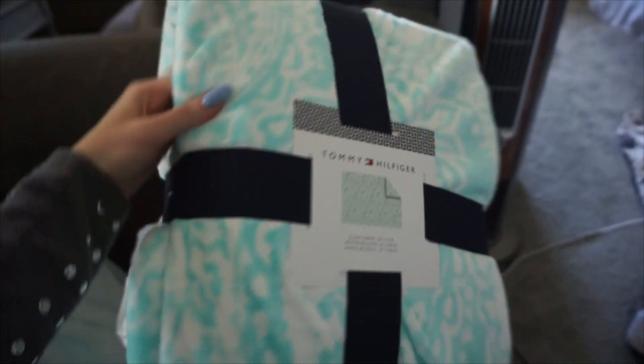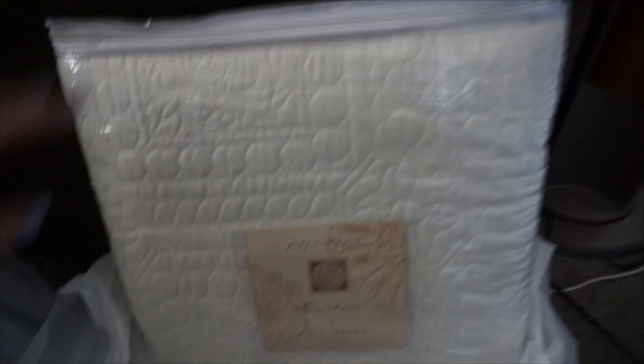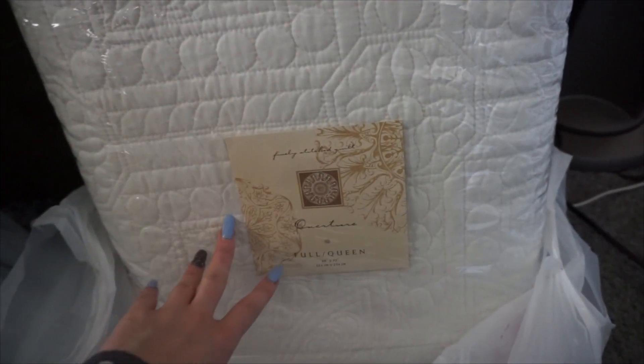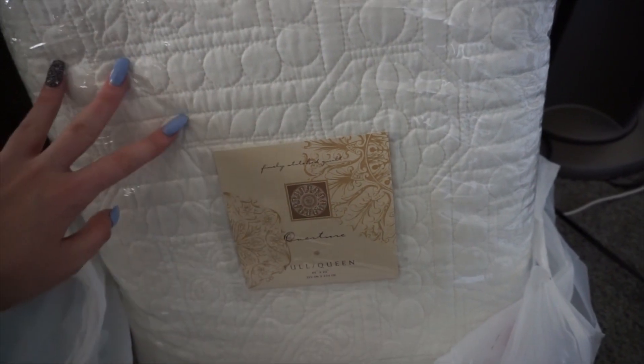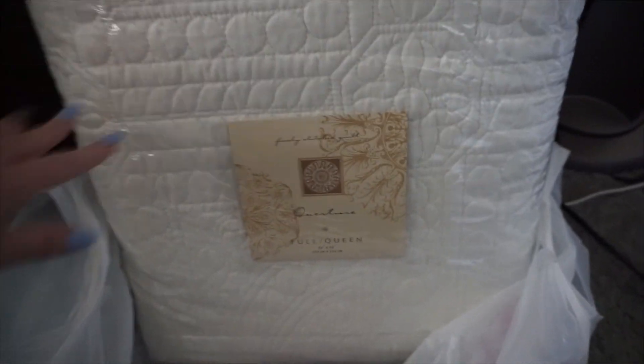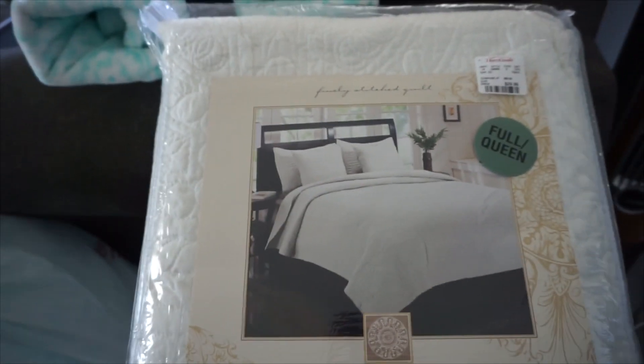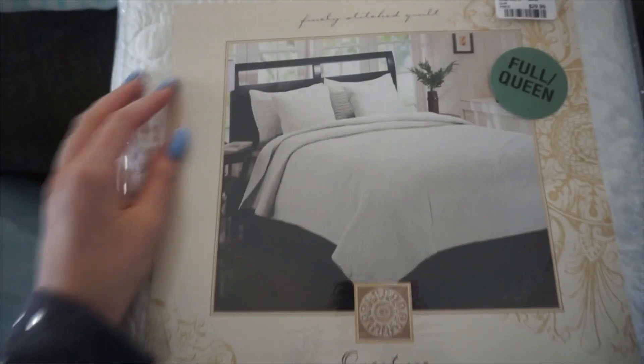I have to get it because it will match my living room and it's so soft. Super pretty. The next thing I got is this — it's just a queen-sized quilted blanket for the bed. It's like a cream color and it has a pretty nice design.